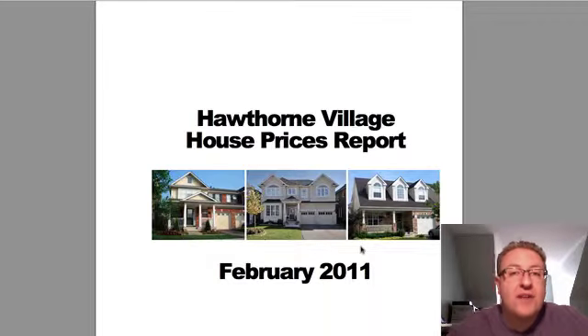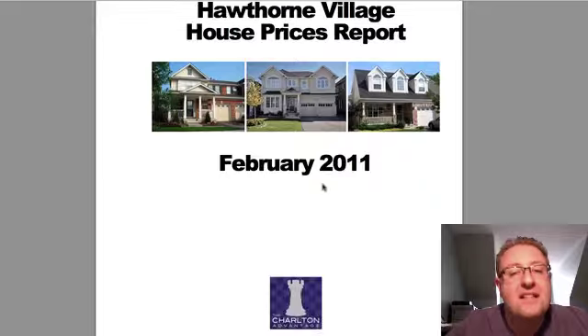Hey, it's Chuck here, and we're back with another episode of our Hawthorne Village report. We do this every month. I thought, wouldn't it be great if I could sit down right beside you and read through the report with you? Unfortunately I can't do that with everybody we send the report to, so accept this video as me trying to do the next best thing.